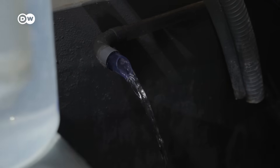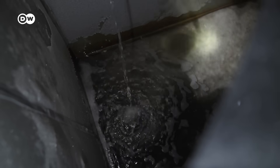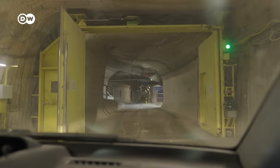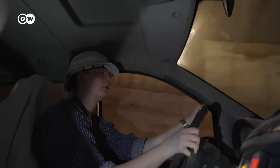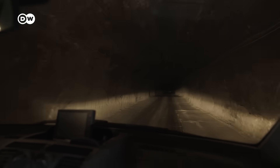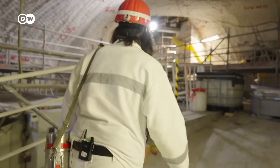The biggest problem the Asse has is that there is a lot of water leaking into the tunnels. There are more than 500 leaks in the mine. The Asse, including the chambers with radioactive waste, could fill up with this water. To stop that from happening, the operator BGE is collecting it. We're headed to the main water collection point inside the mine.